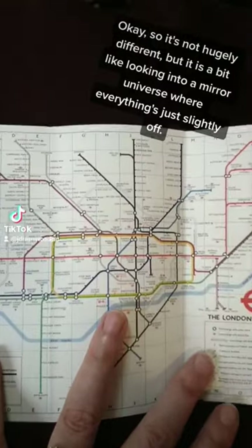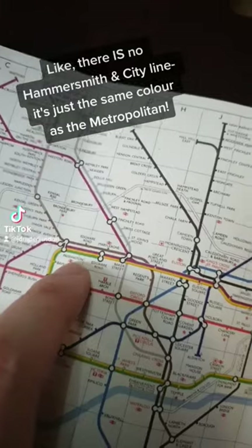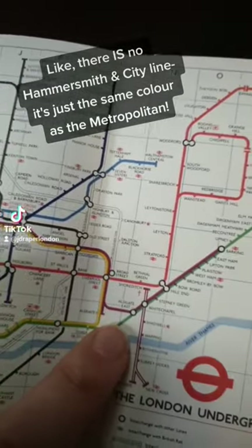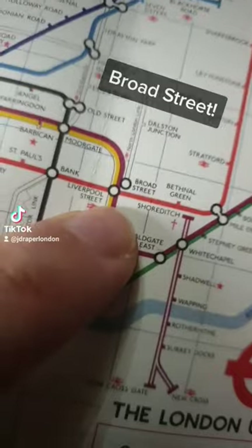It's not hugely different, but it is a little bit like looking into a mirror universe where everything's just slightly off. Like, there is no Hammersmith and City line — it's just the same colour as the Metropolitan. It's got some of the old ghost stations as well: there's Aldwych, Broad Street.